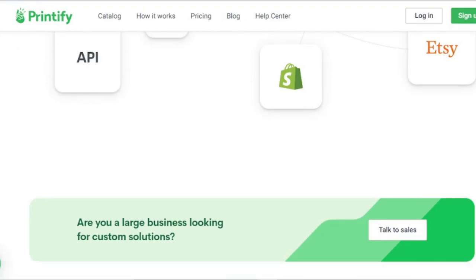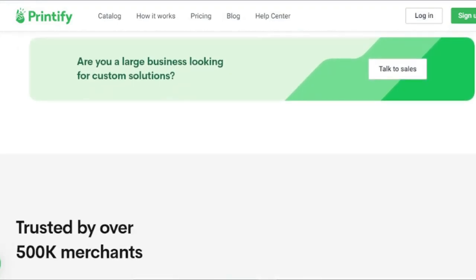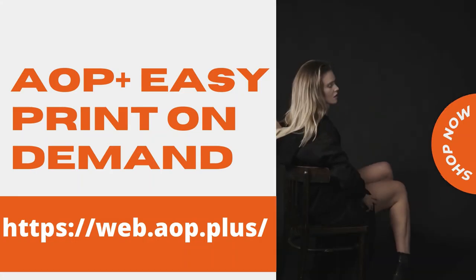Printify, like Printful, takes care of order fulfillment and billing so you can focus on producing new designs.